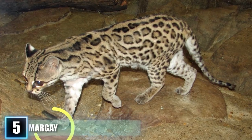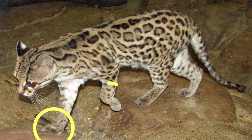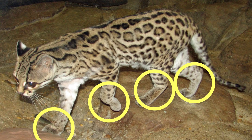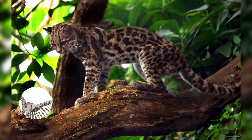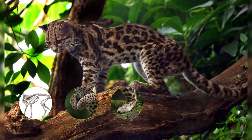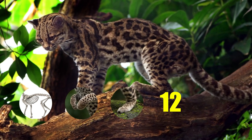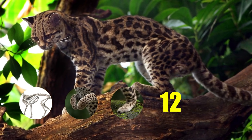Its ankles can turn up to an astounding 180 degrees, and its strong feet are equally well equipped for grasping in both its front and hind limbs. It's even been documented to hang from a branch by a single paw. These physical properties, along with their ability to jump up to 12 feet horizontally, allow the Margay to potentially spend its entire life above the ground.